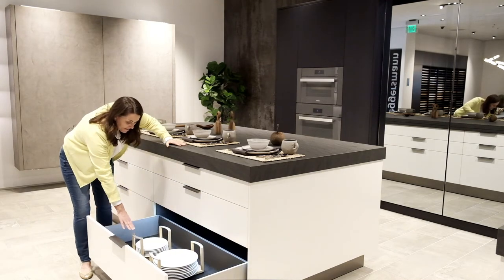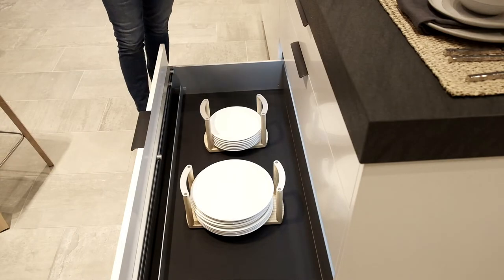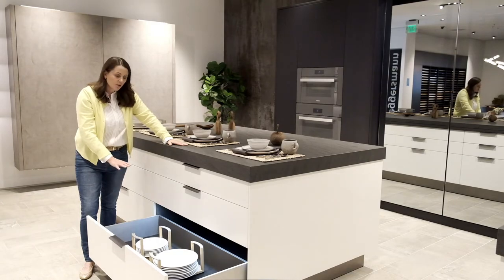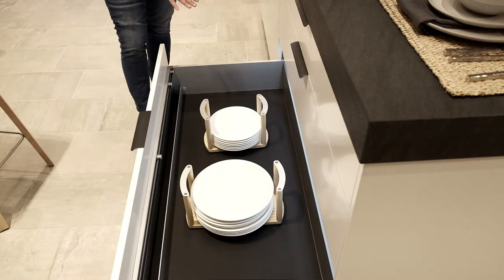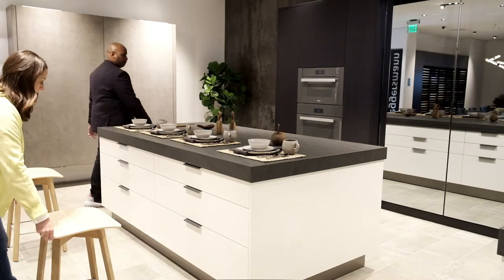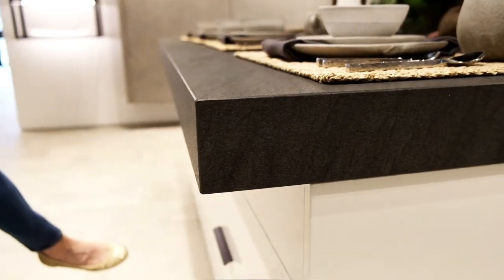The last drawer down here that I love in the kitchen has these really cool plate holders so your plates don't move around when the drawer opens and closes. These are custom non-slip grip mats — you put your things on there and they won't move when you open and close the drawers, and they're easy to take out and clean. If you think these drawers are cool, just wait until you see what's going to happen next — check out this island.